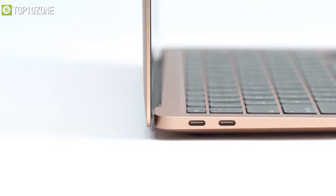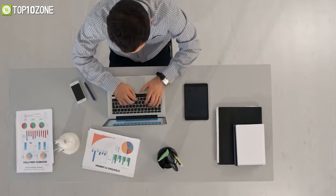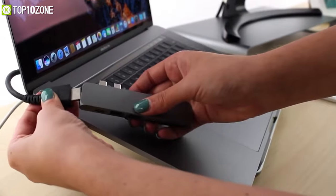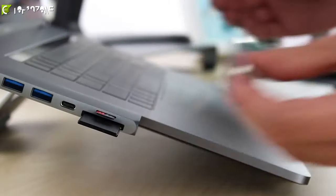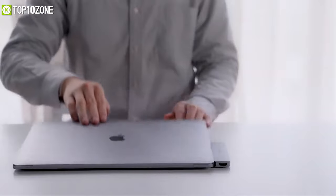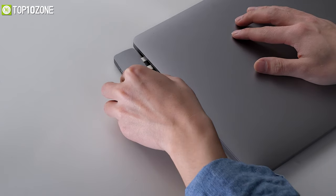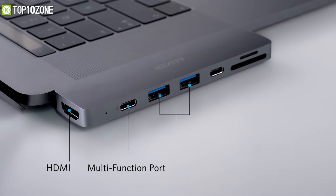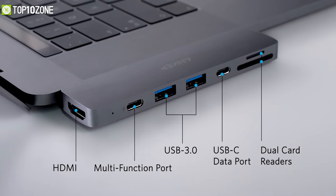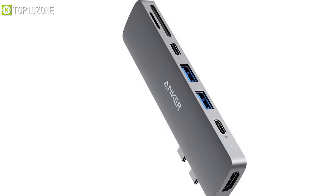MacBooks are equipped with just two USB-C ports, so a dongle is needed to extend their capabilities. However, many users report that unreliable dongles can damage their Mac's USB port, making it tough to decide which USB-C hub is safe. Enter the Anker 7-in-2 USB-C Hub — explicitly designed to fit a MacBook and widely regarded as the most reliable dongle that offers all the necessary ports your MacBook lacks. It connects via the USB-C port and provides seven useful ports in return.